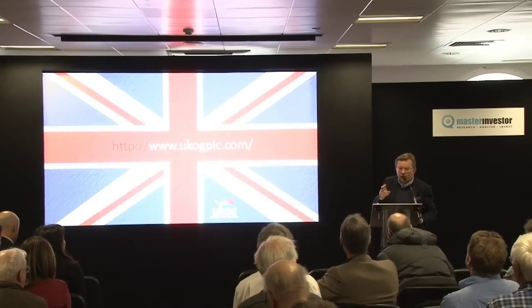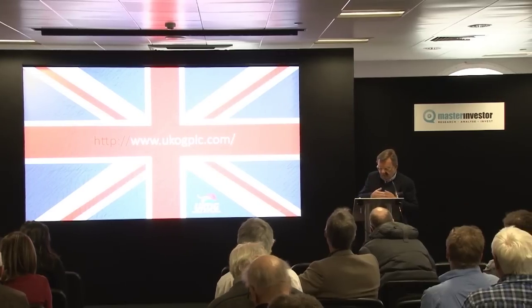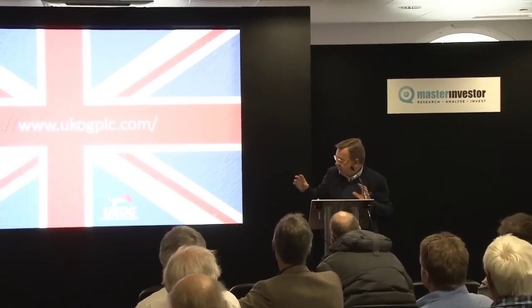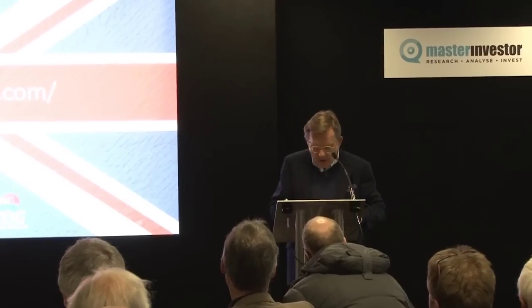This is very much the start of our journey over the next couple of years. We have a very clear strategy: become the number one player, de-risk, and then go into a wide production and development phase. We're a British company, we found British oil, and we're committed to staying in there and keeping it British. If you'd like to be part of our journey, please go and buy some UKOG stock.